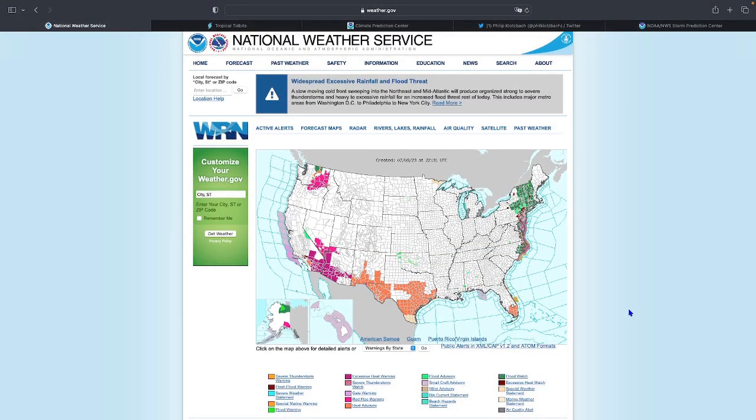Today's video is going to cover several important topics: excessive flooding and heavy rainfall in the Northeast, particularly Vermont; extreme heat in the south; global temperatures; and we'll touch on the Atlantic and Eastern Pacific hurricane seasons as well.